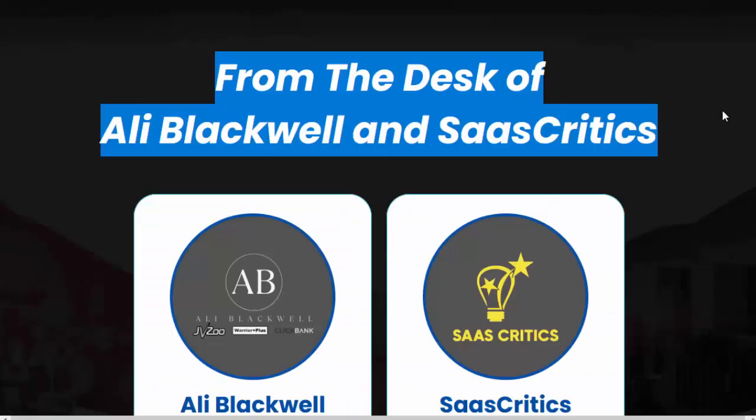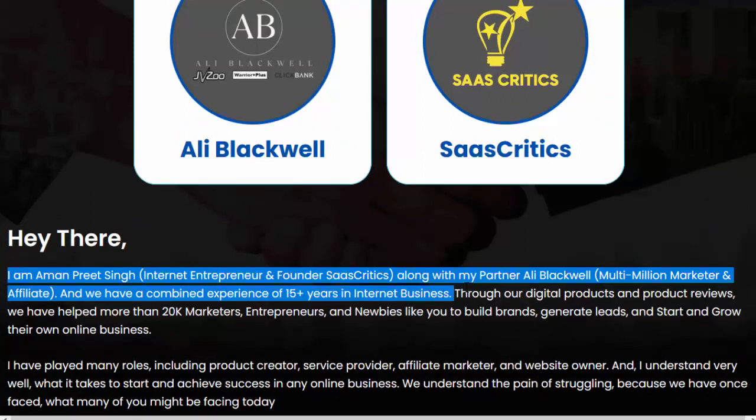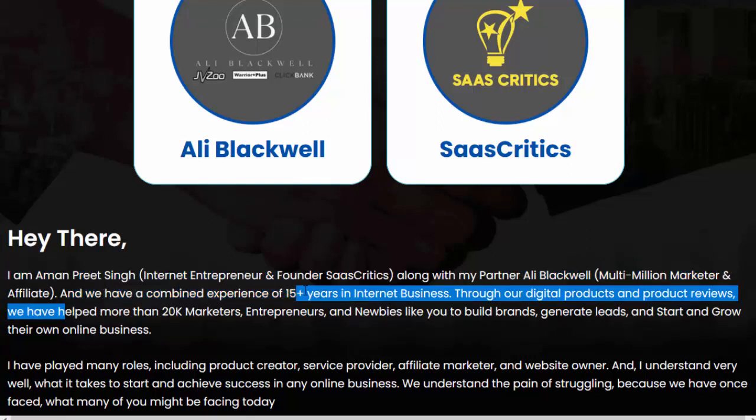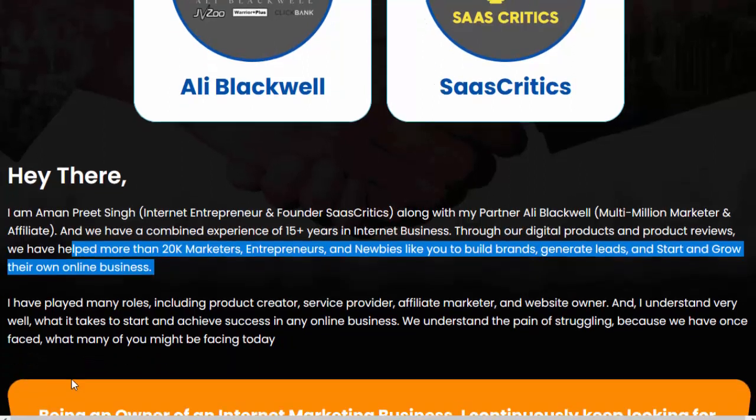From the desk of Ali Blackwell and SaaS Critics — hey there, I am Aman Preet Singh, internet entrepreneur and founder of SaaS Critics, along with my partner Ali Blackwell, multi-million marketer and affiliate. We have a combined experience of 15-plus years in internet business. Through our digital products and product reviews, we have helped more than 20k marketers, entrepreneurs, and newbies like you to build brands, generate leads, and start and grow their own online business.